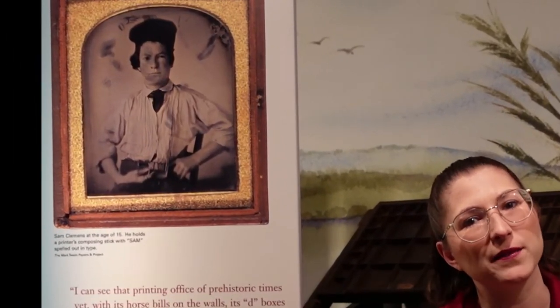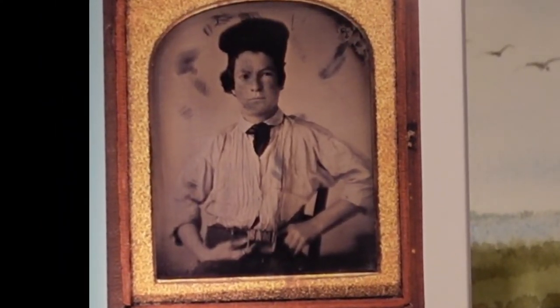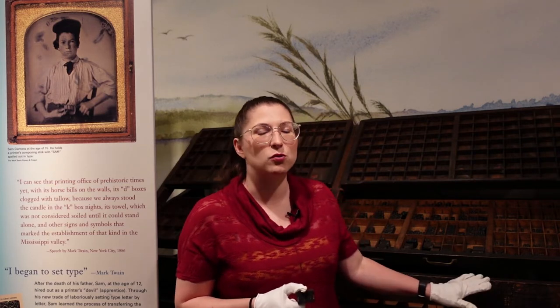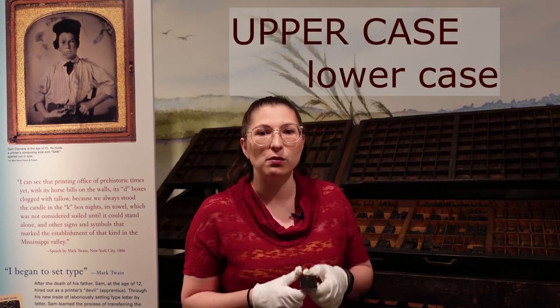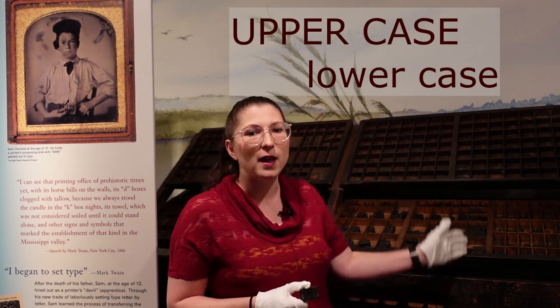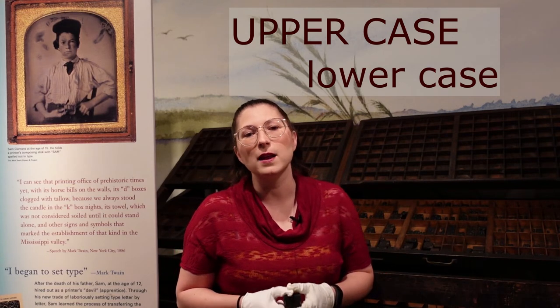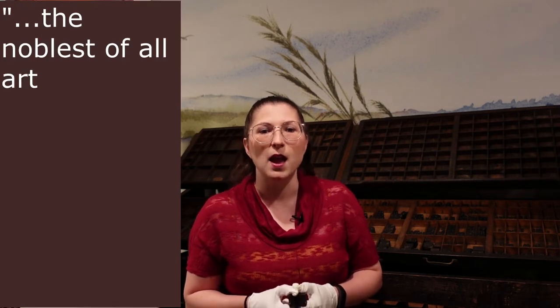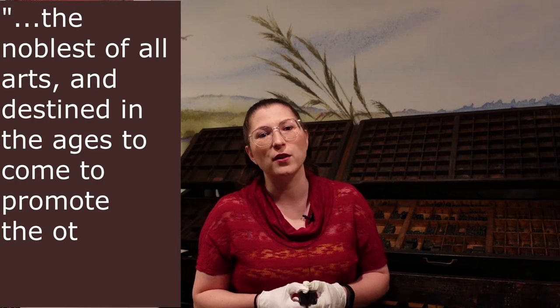At age 11, Samuel Clemens left school and started his first job as a printer's apprentice. He set type for a local newspaper, sitting at a table with a cabinet much like this one, laying out all the letters for a newspaper page. This cabinet is called a type case, and in the drawers are compartments to sort and store each letter and symbol. What we now refer to as uppercase and lowercase letters got their name from where they were located in this case — uppercase letters near the top and lowercase near the bottom. Sam loved the printing process and called printing 'the noblest of all arts.'